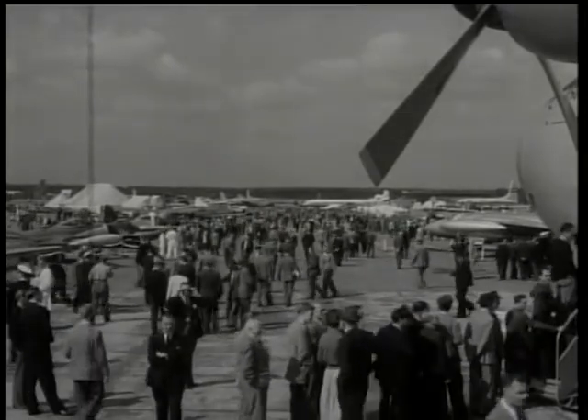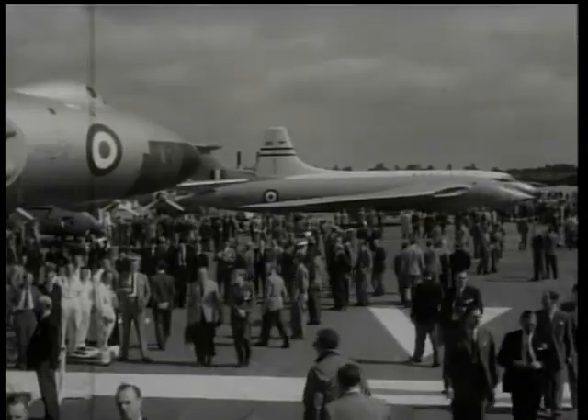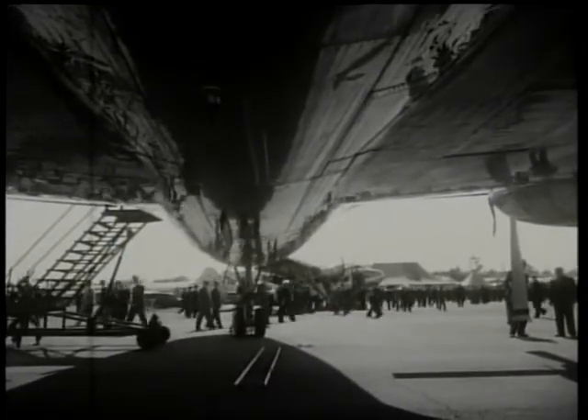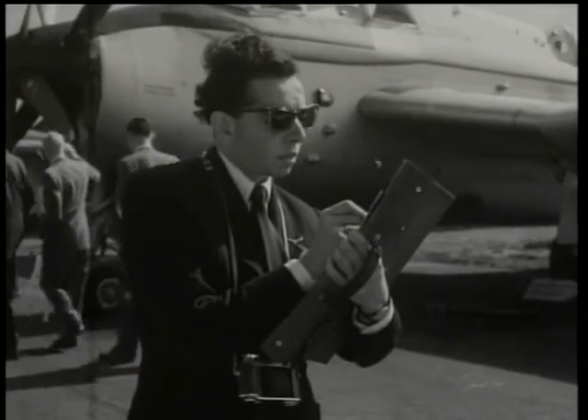In the course of Farnborough week they came in their hundreds of thousands from scores of countries. Interest in British aircraft construction seemed to be keener than ever, but that's not surprising in view of the forward policy of British designers.